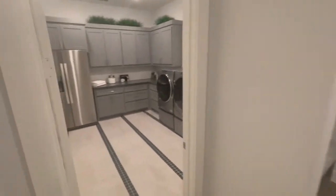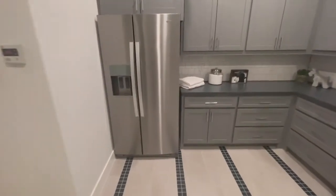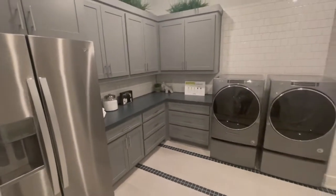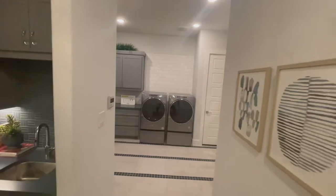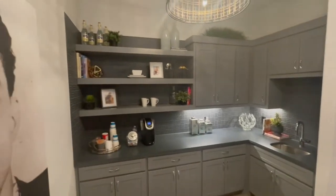Nice two-tone finishes. This comes right into the laundry room — got a refrigerator in there just in case you get thirsty or hungry while you are doing the laundry. Come right in there. What do you guys think? Very nice. I like it.